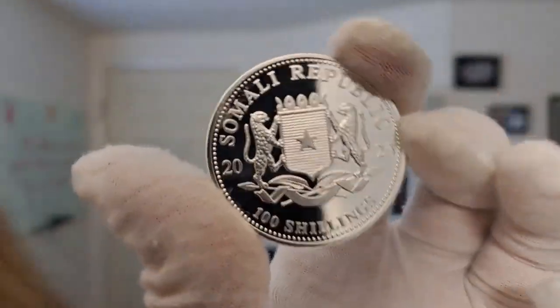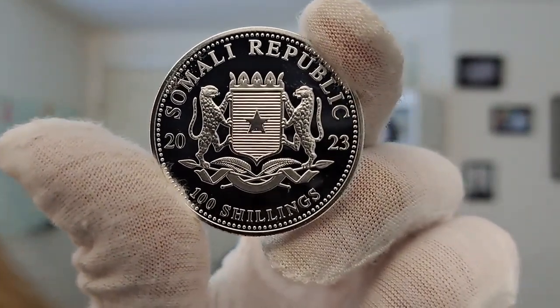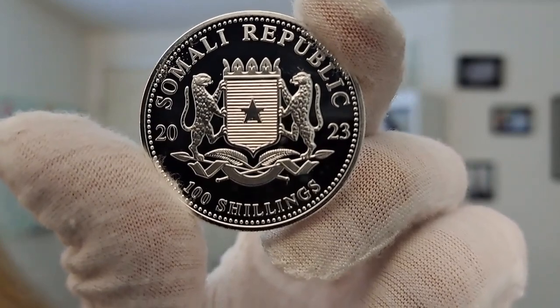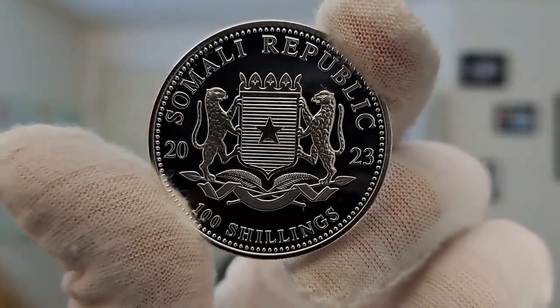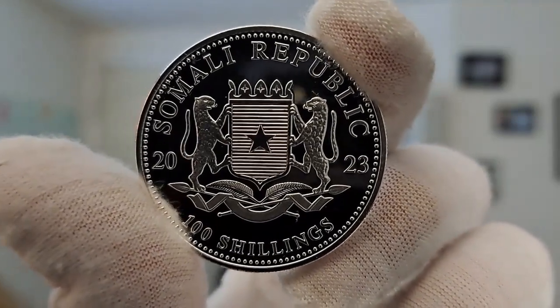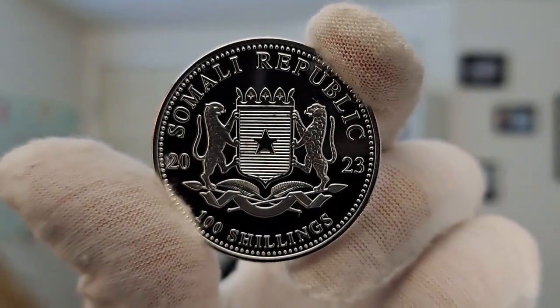Let me go ahead and flip this around to the other side. On this side, you have the Somalia coat of arms. Present is the date and the face value — very simply done. This is the same on every release; the Somalia coat of arms is on the obverse.